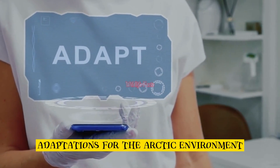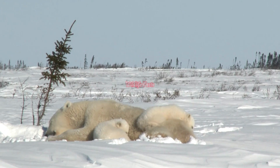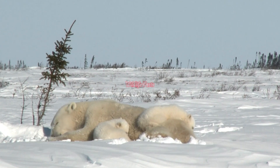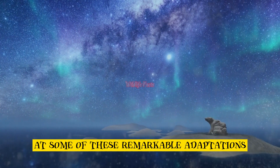Adaptations for the Arctic environment. Polar bears have a range of adaptations that allow them to thrive in the harsh Arctic environment. Let's take a closer look at some of these remarkable adaptations.